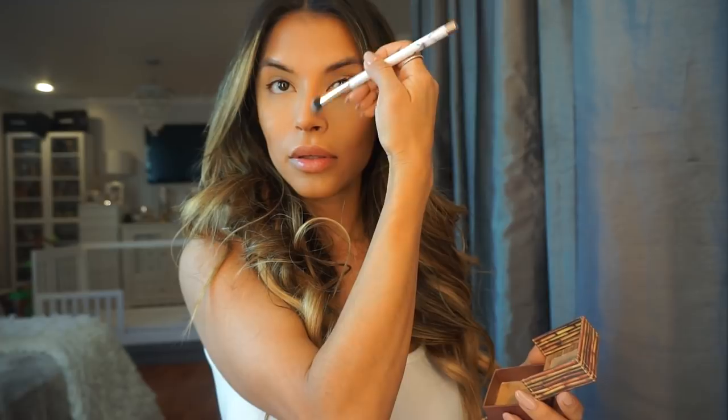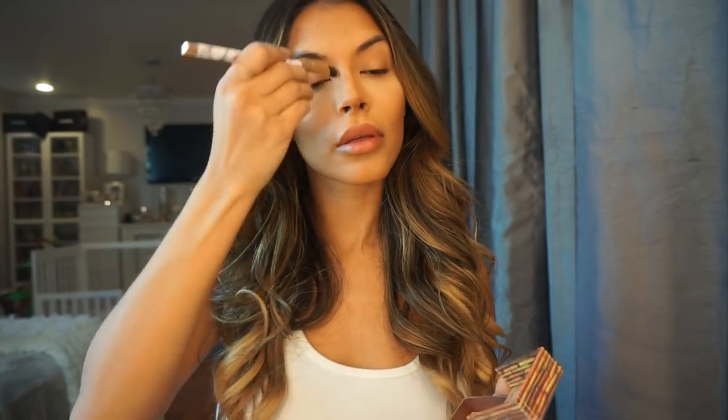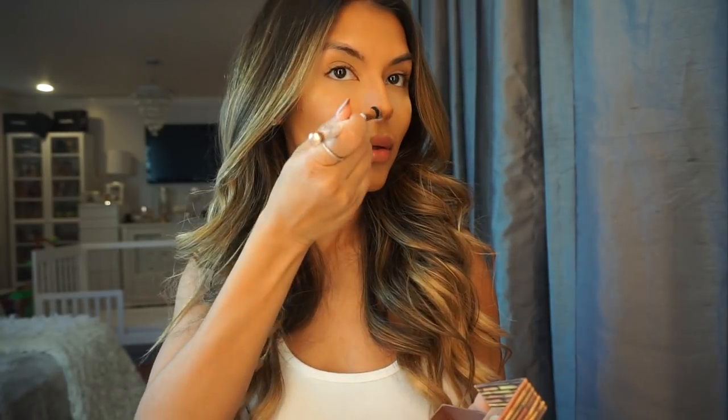I also go ahead and bronze my nose and contour. I'll get the tip of the nose and the bridge of the nose, making sure I do it lightly with a soft hand so there are no harsh lines. With the Beauty Blender, I make sure to blend it all in so there are no harsh lines.